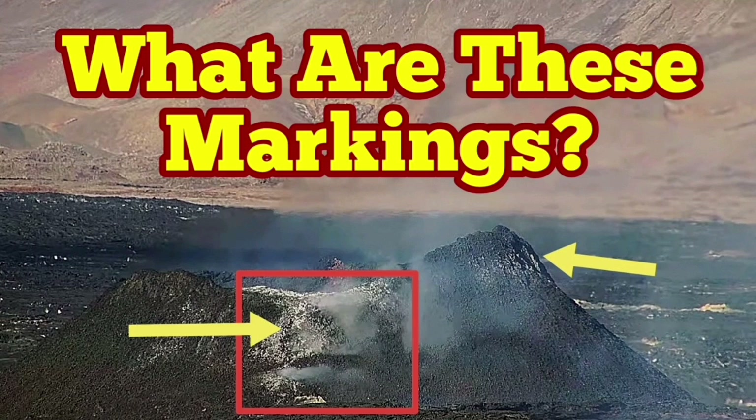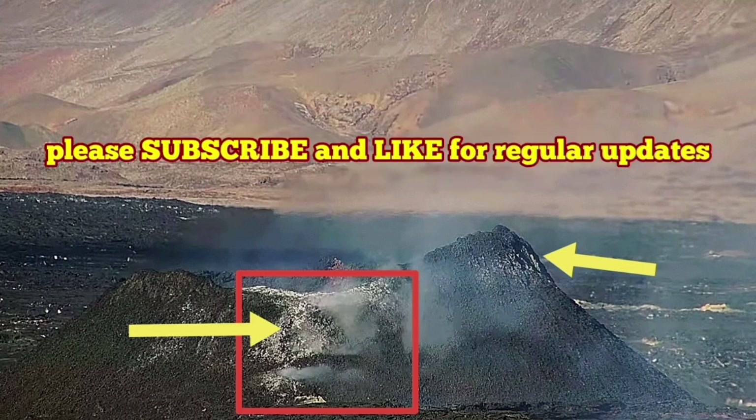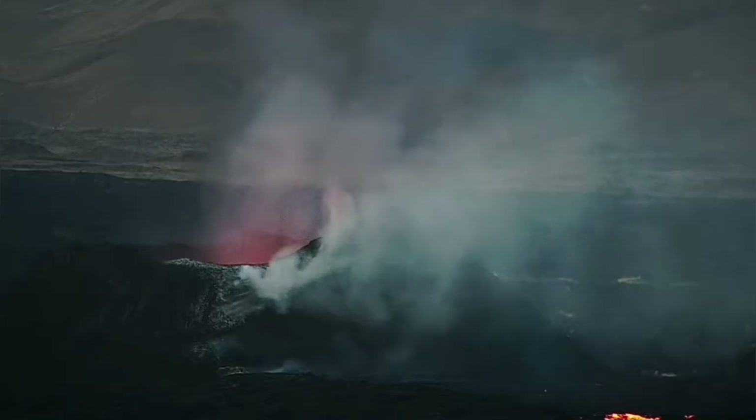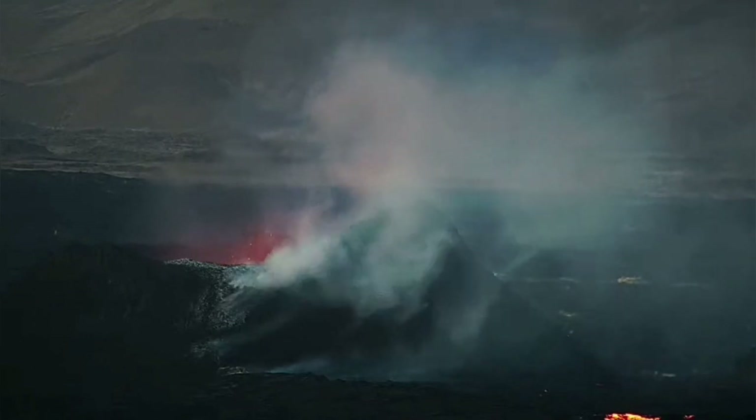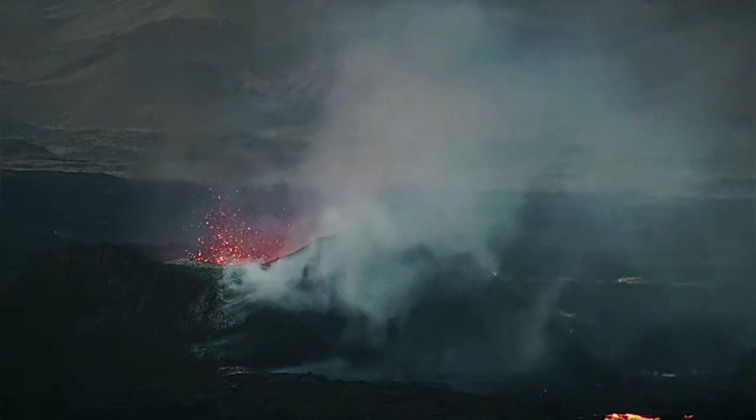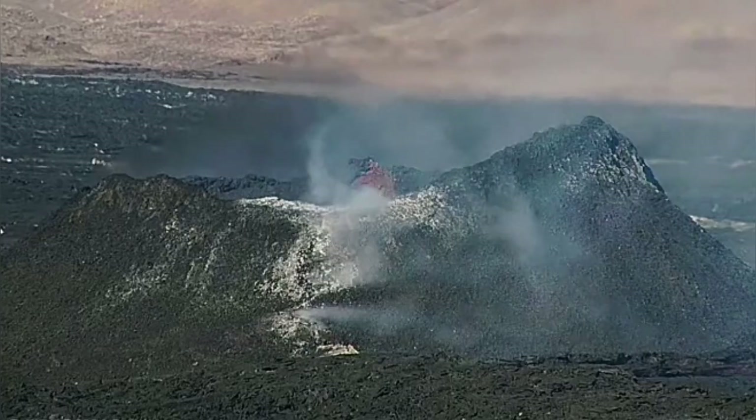The K1 in the Reykjanes Peninsula of Iceland is the name of the last remaining vent of the Svartsengi volcanic system. It is emanating lava and a lot of gases through the lava tube that is over the rim, down toward the stream of the lava.